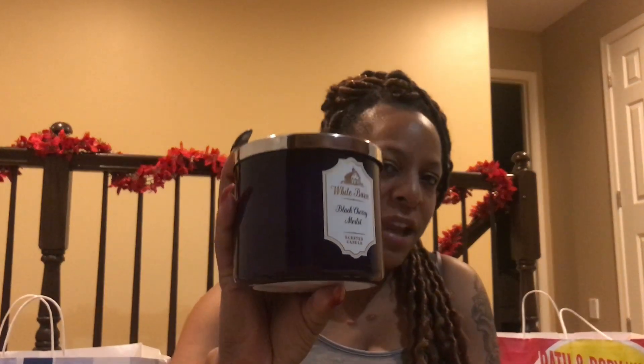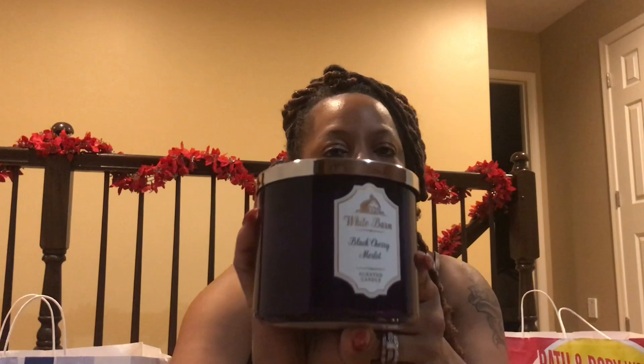I have Black Cherry Merlot. I saw a lady picking this one up, and I went back to smell it after her and it smells really good, so I got that one.